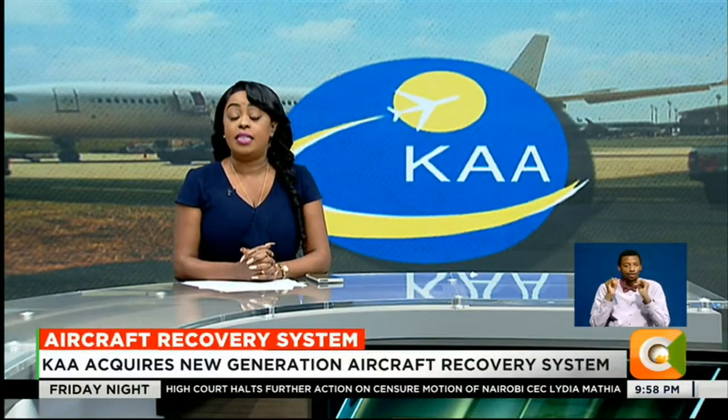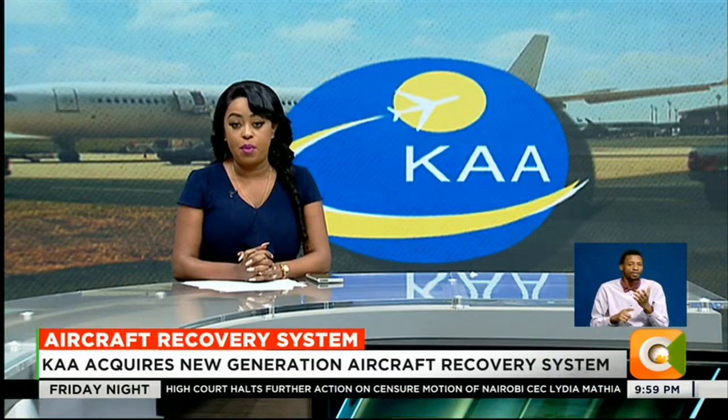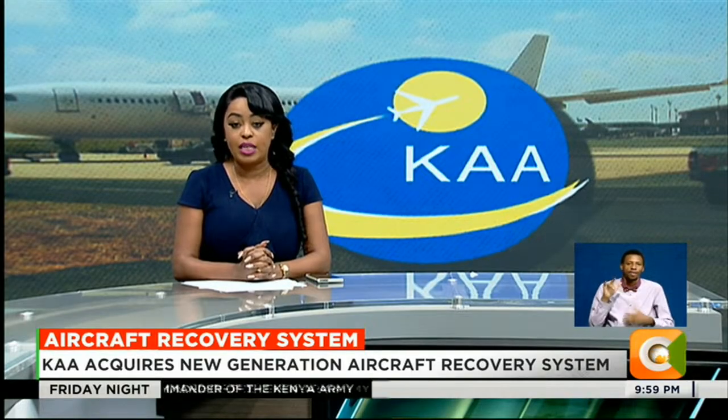Let's talk business. The Kenya Airports Authority has invested over $177 million in a new aircraft recovery system, a technology designed to quickly remove grounded aircraft and keep airport runway operations running smoothly. Wamboye Wangoi now reports on what this means for Kenya's busiest airport.